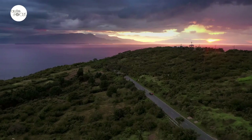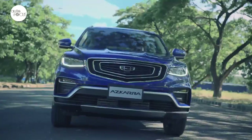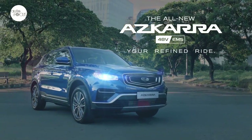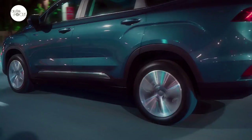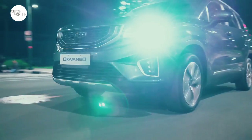GLE Philippines is steadily growing its presence in the local crossover, SUV, and MPV markets with a lineup that includes the Coolray, the Ascara, and the Okavango. While the Coolray is GLE's bestseller, the Ascara and the Okavango are benefiting from the subcompact crossover's surprising success, helping generate awareness and interest for GLE's bigger models. The Okavango in particular got to be mentioned in the mix of good value-for-money options in the midsize 7-seater MPV SUV market.